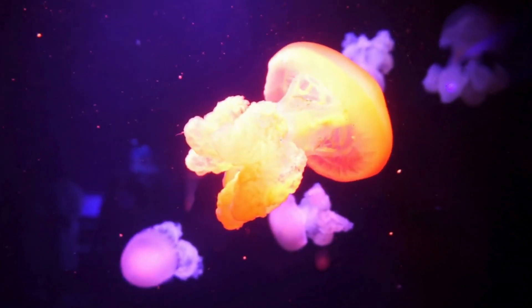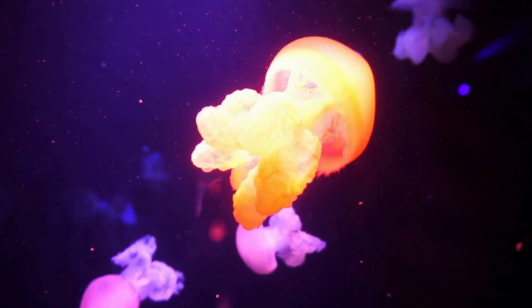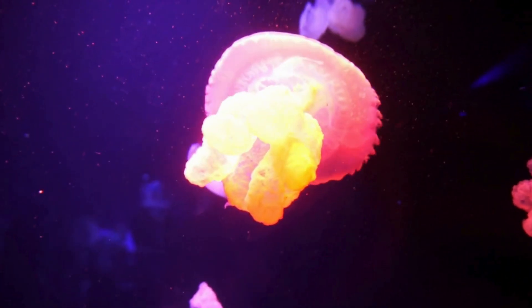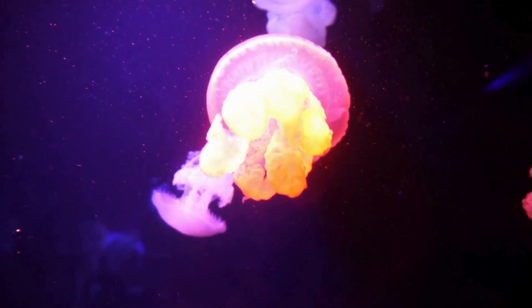Even though jellyfish can sting, they're not trying to hurt us. They don't even chase anyone. They just drift along with the current. They're like floating sea balloons with a gentle zap.